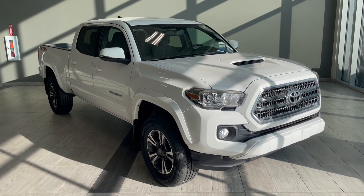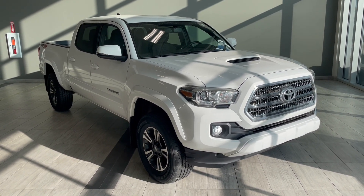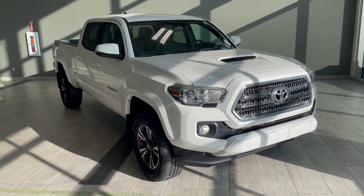Welcome to another vehicle walk around video at Northwest Sampson Toyota. Today we're looking at this 2017 Toyota Tacoma in this nice bright white color.